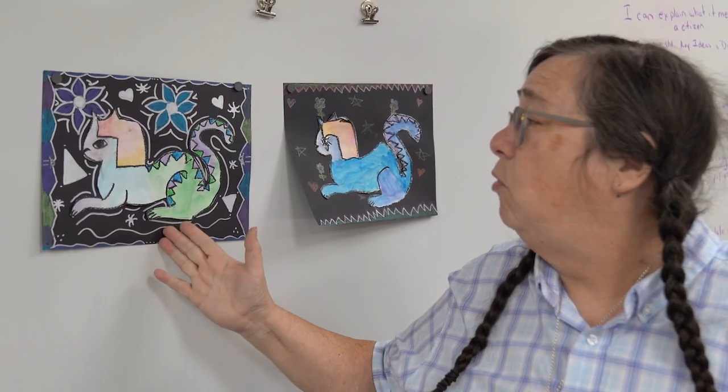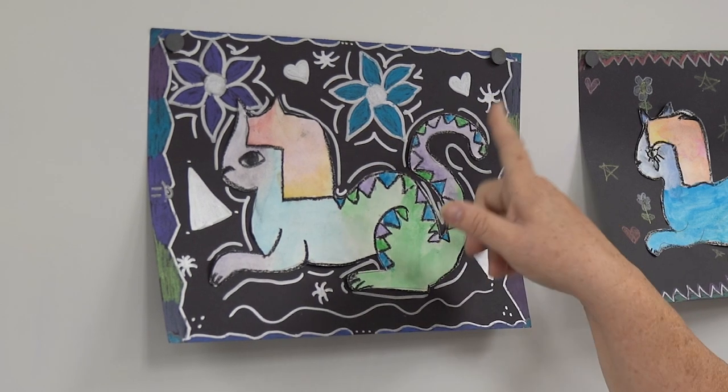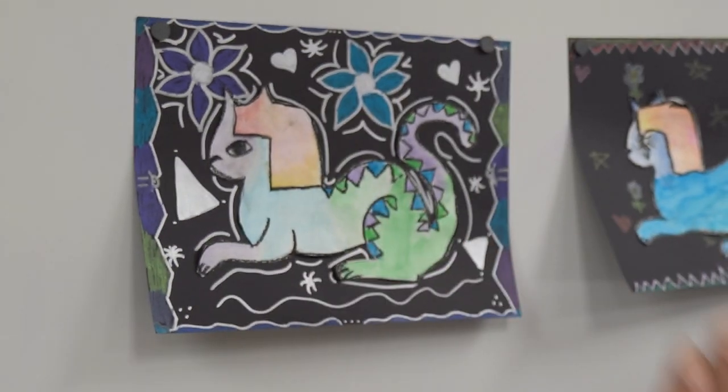So this week we're continuing with Egypt and we're doing Royal Cats. The students painted the cat and they did the outline in oil pastel, which resists letting the watercolor blend and mix on the paper.